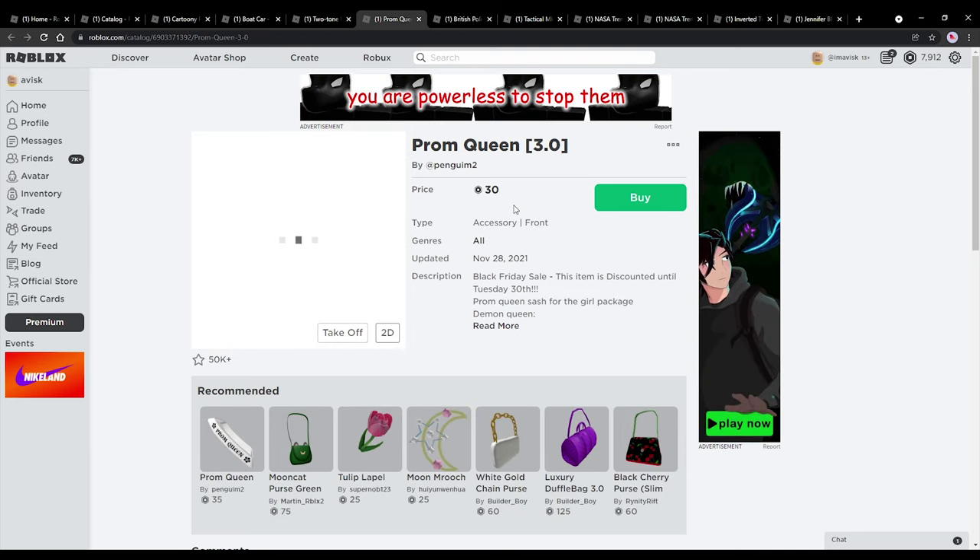We also have a 3.0 accessory right here, which is honestly quite nice. Once again on a discount, really, really cool design. Seems to be very popular among the community. Doesn't really work with this avatar, but you get the point — very, very nice.